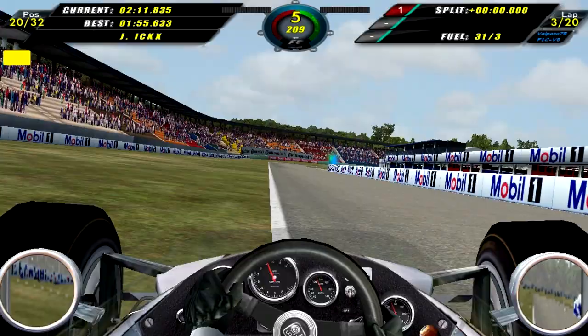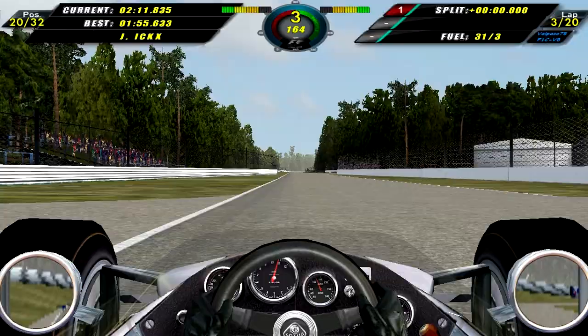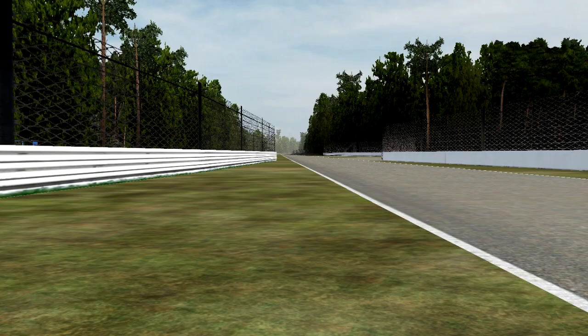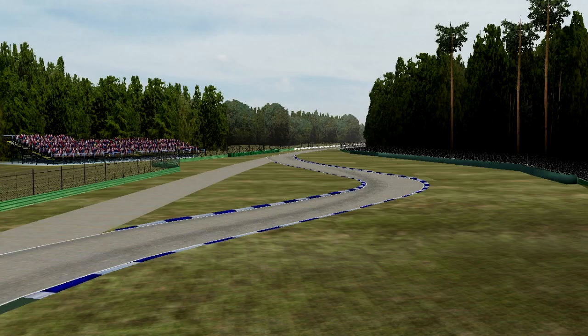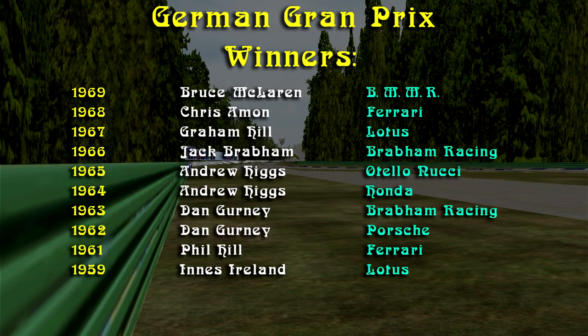Here we are in qualifying for the German Grand Prix, coming around to set our first and only qualifying lap, a 2.11.835, which isn't very good. I was really, really tired when I was trying to record this video, so I guess that's kind of the best I could get out of myself for the time being. Hopefully the race will go a little bit better, that would be quite nice, but we will have to wait and see. And here are the previous German Grand Prix winners.